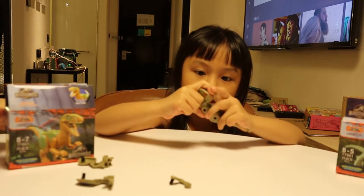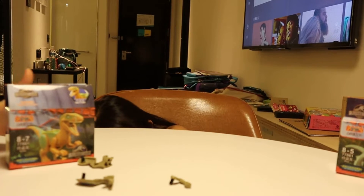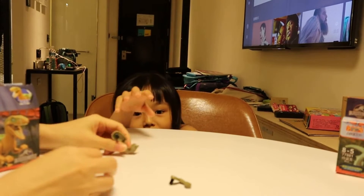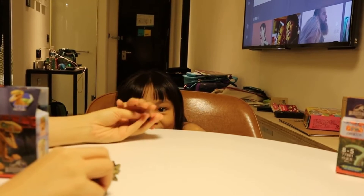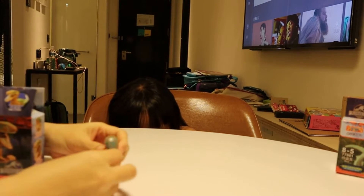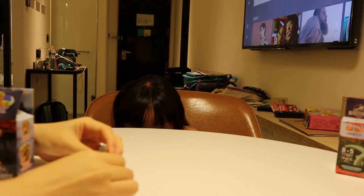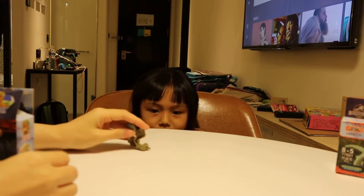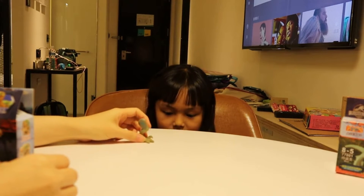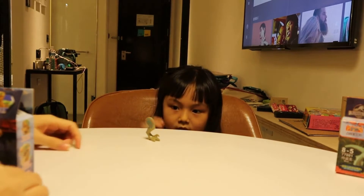Oh! Oh no, you better hide! Whoa! Hurry up, hurry up! So scary! Where's the other arm? That's not an arm! Oh no, that's really scary. Give me the feet! My feet. Your feet. That's not my feet. The other one.